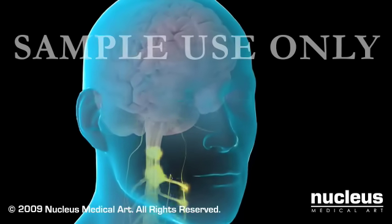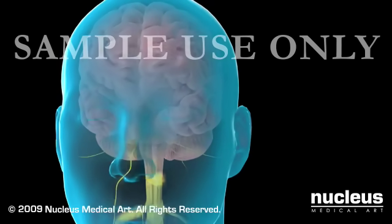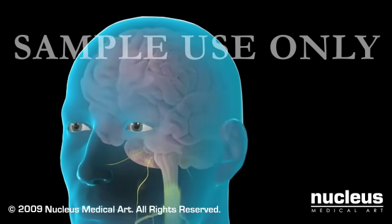As a result, you will remain asleep and pain-free during your procedure, and you will have no memory of it when you wake up.